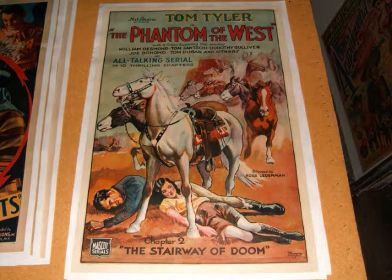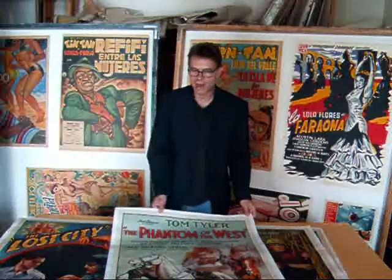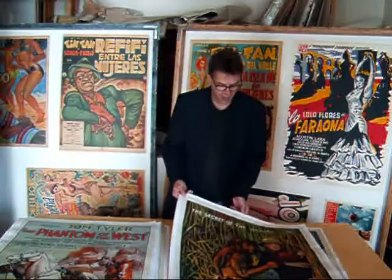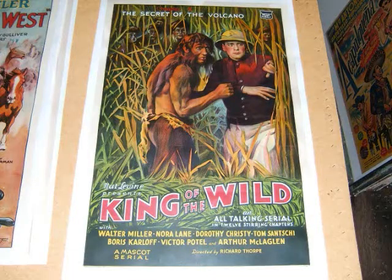Phantom of the West, starring Tom Tyler. All talking serial. This is another stone litho from a Mascot serial. And another one for King of the Wild — another beautiful stone litho, Chapter 4, The Secret of the Volcano.